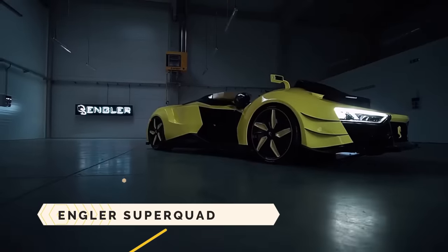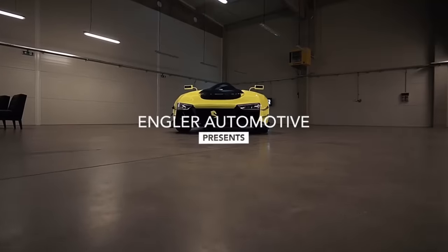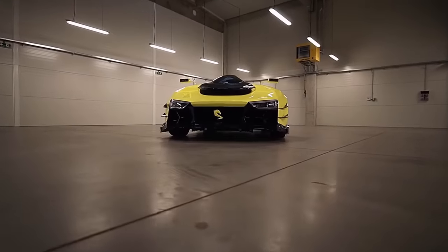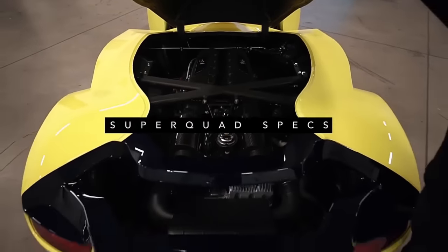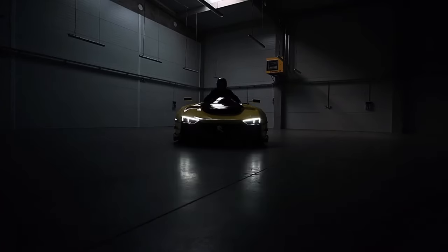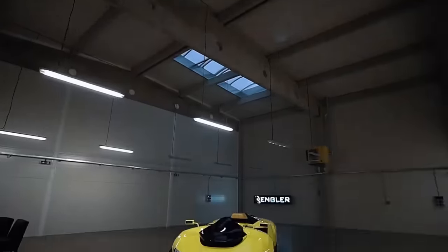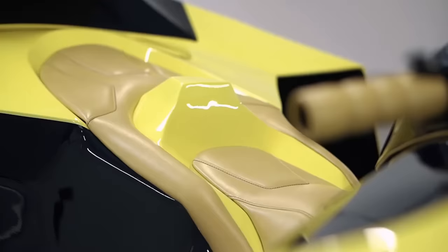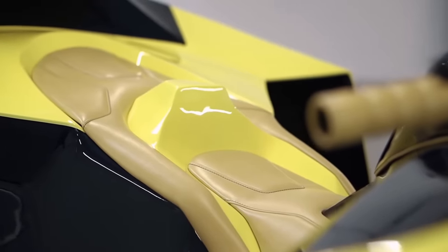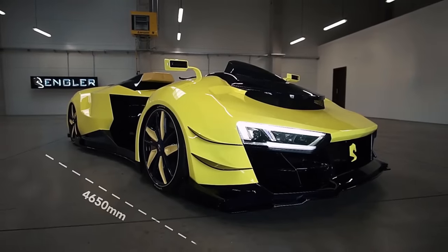The Engler Superquad is a concept vehicle combining the characteristics of a supercar with a quad bike. It is powered by a 5.2-liter V10 engine from the Audi R8, capable of producing up to 1,100 horsepower when combined with twin turbochargers. In just 2.5 seconds, the Engler Superquad can go from 0 to 60 miles per hour.